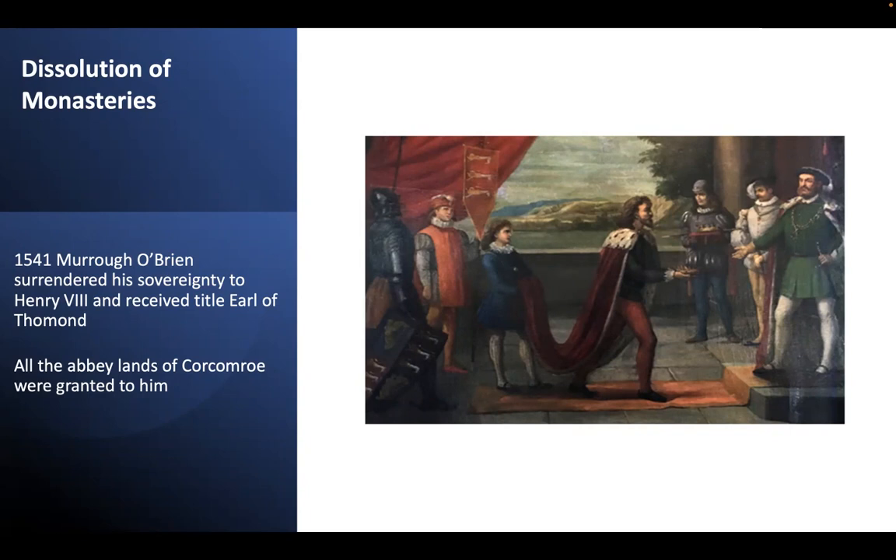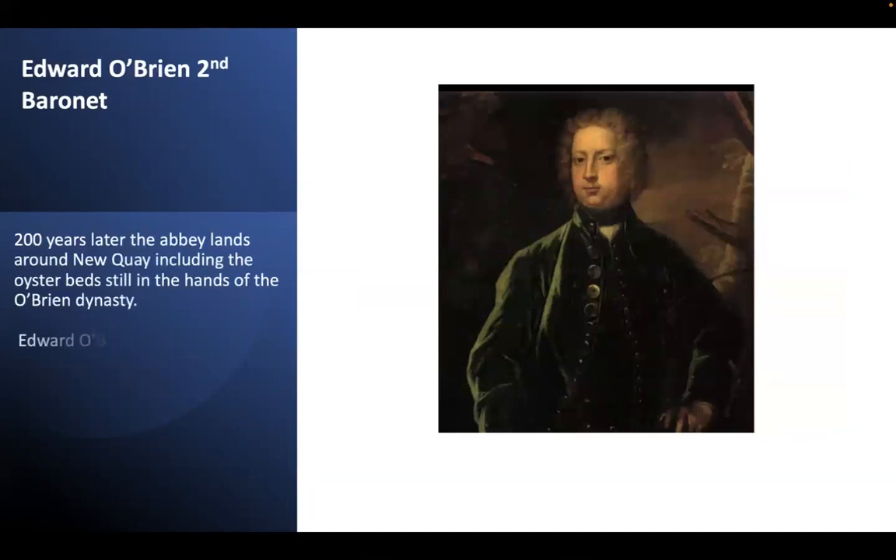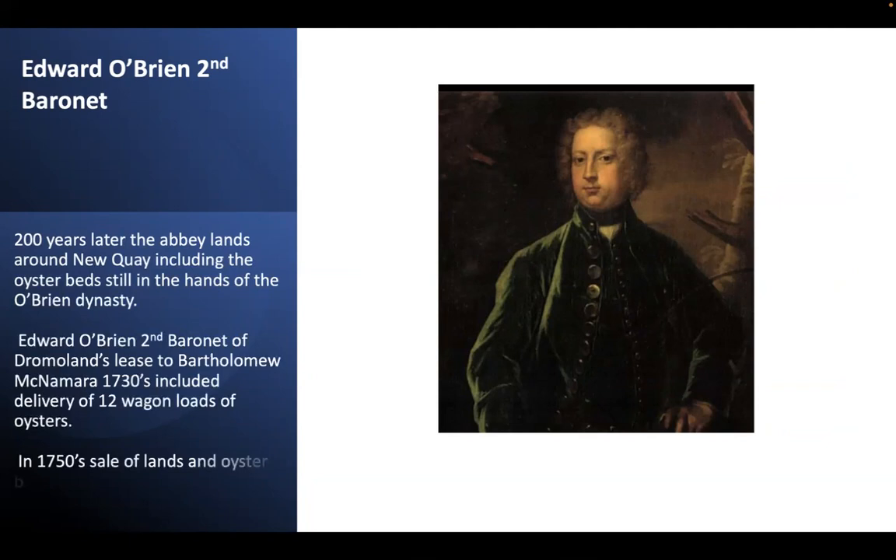The picture on the right hangs in Dromoland Castle and depicts Murrough O'Brien handing over his Irish crown to Henry VIII. For the next 200 years, through the reigns of Elizabeth, Mary, the other Tudors, and the Stuart kings — including the Cromwellian wars and the Restoration — the abbey lands around New Quay, including the oyster beds, remained in the hands of various factions of the O'Brien dynasty. By 1730 they were in the hands of Edward O'Brien, second baronet.